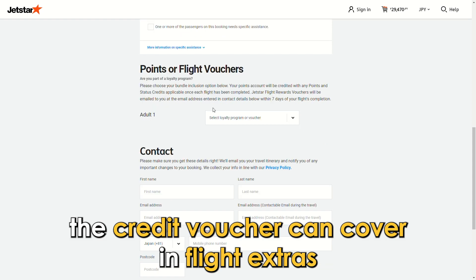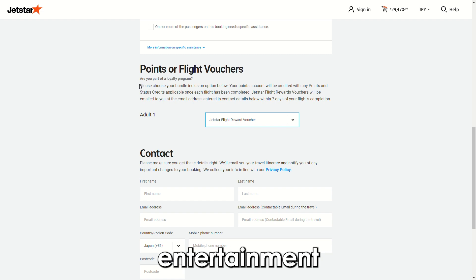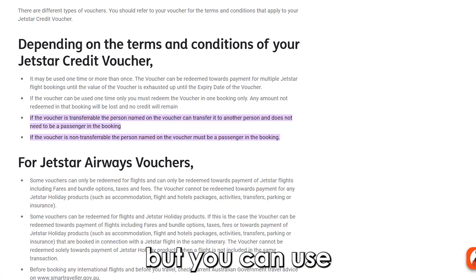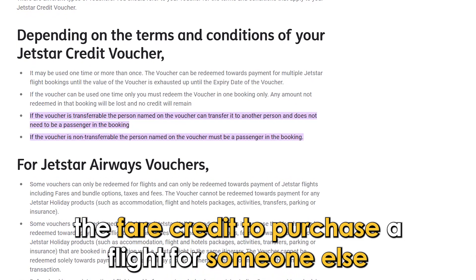The credit voucher can also cover in-flight extras, which include meals, entertainment, and comfort packs. You can also book a flight for someone else on the website.